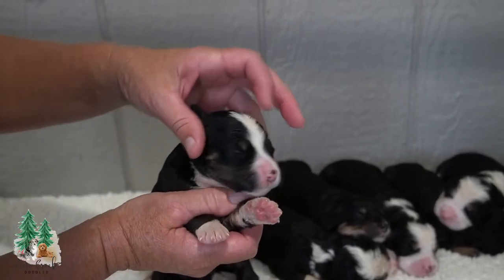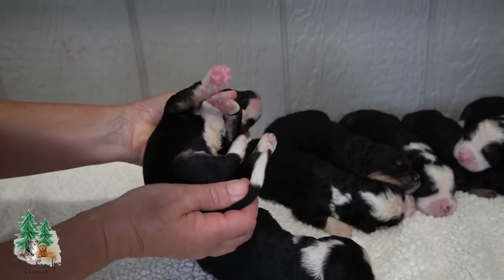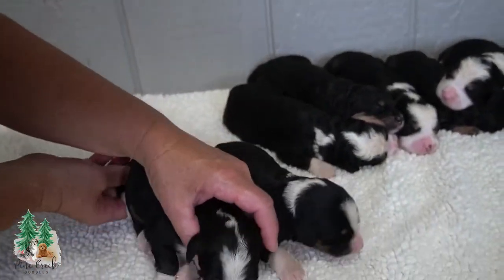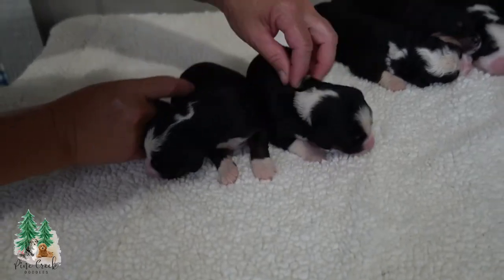Girl number two also has white on the head and some brown by the cheeks and right by the eyebrows. A little bit of brown here and back here, and a white tail of course. Girl number two — we haven't named them so we'll go with girl number one and two.